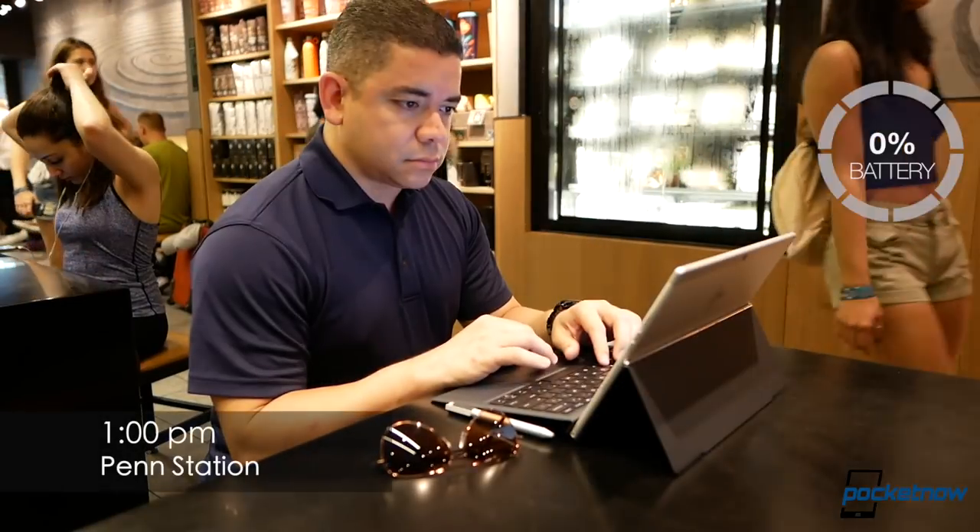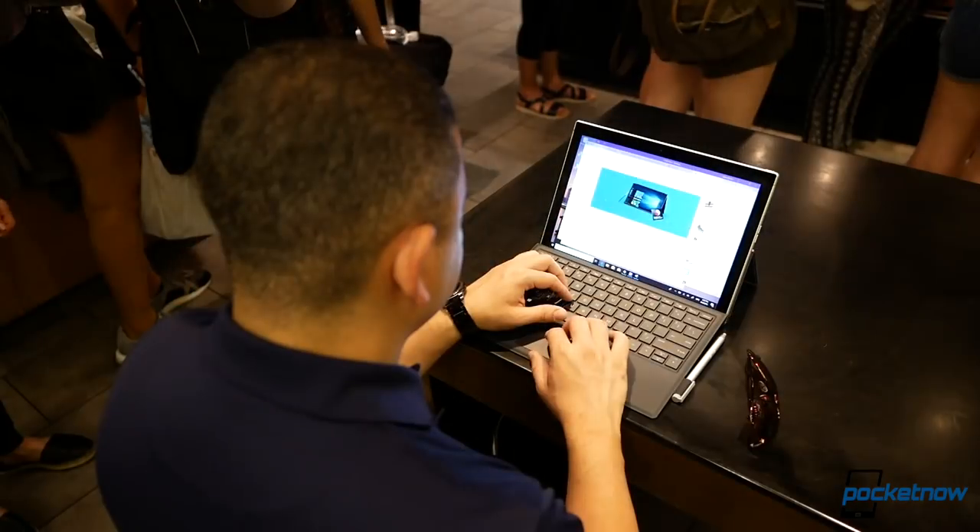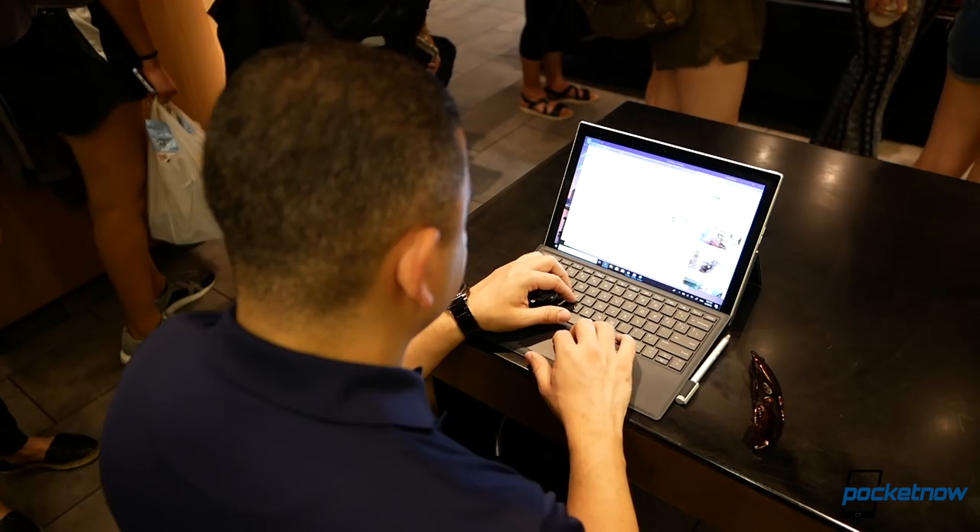We're currently in New York City's Penn Station. I commute by here every day, and so far, even though connectivity in this particular station is not the best, we're still getting full signal bars, and battery life is still 100%. We began our journey pretty much nearly 40 to 50 minutes ago.